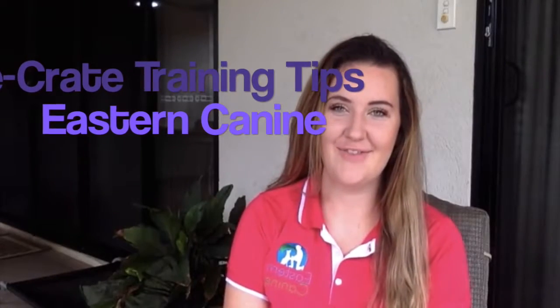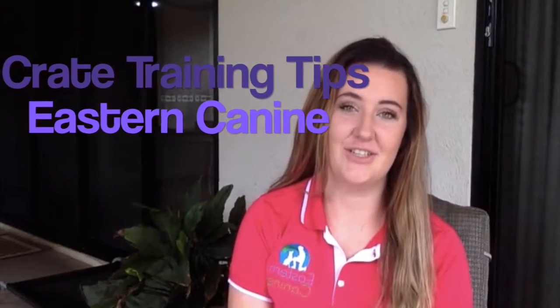Hey everyone, I'm Kelly from Eastern Canine and I'm going to put together a video for you on how to crate train your dogs. I'm sure if you're here already you know the numerous benefits for crate training, so because I want to try and keep this video kind of short, I'm not going to go over all the benefits. If you do want to know some of those benefits, please feel free to send me a message and I will send those right through to you. I use crates with my dogs — I don't say they're 100% essential but I do highly recommend them and they definitely come in handy.